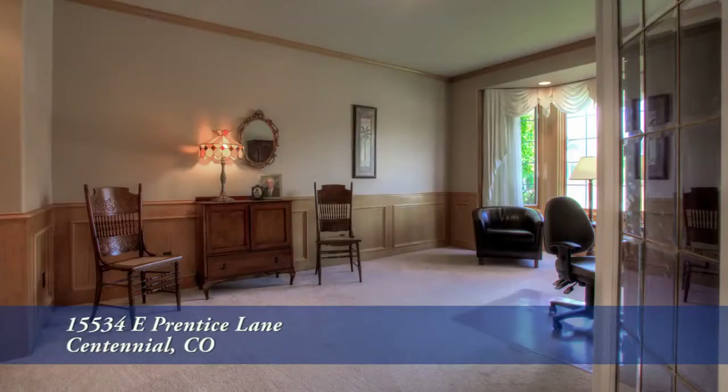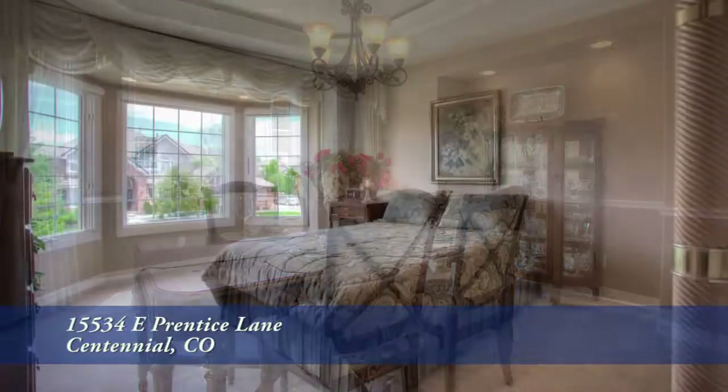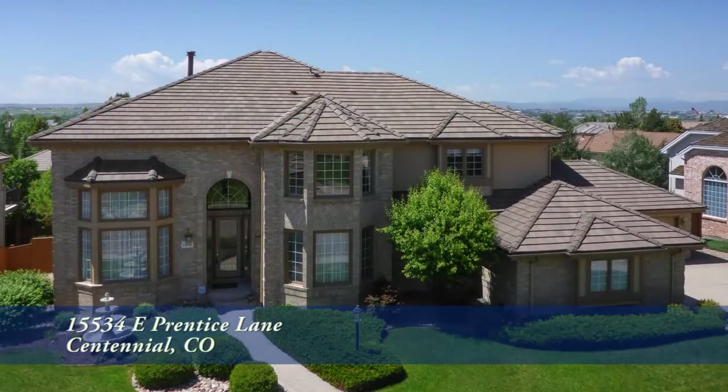There's so much more to see in this home — you'll want to come see it in person. Please call for a private showing. You'll be glad you did.